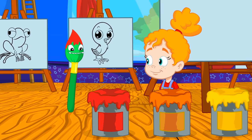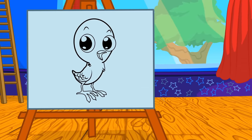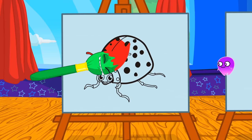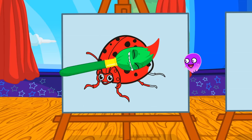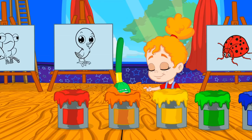Hmm, red. Which of these animals are red? Exactly! The ladybug is red. Groovy, now orange.